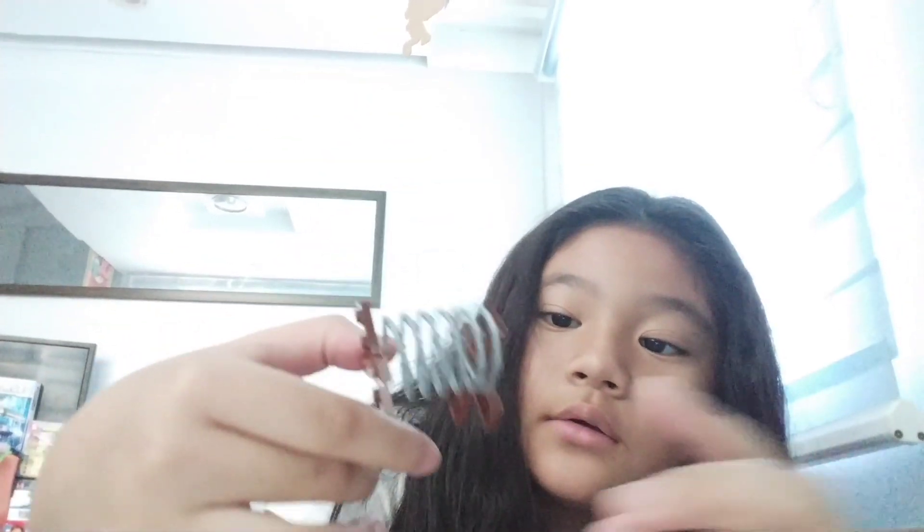Next, I'll show you something you'll find in one. Okay, so here we go. These are some barbed wires.